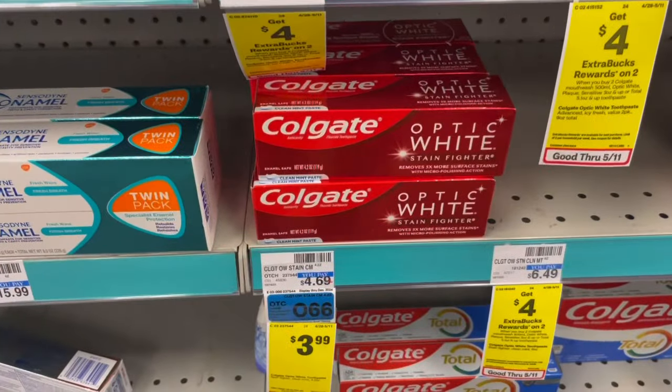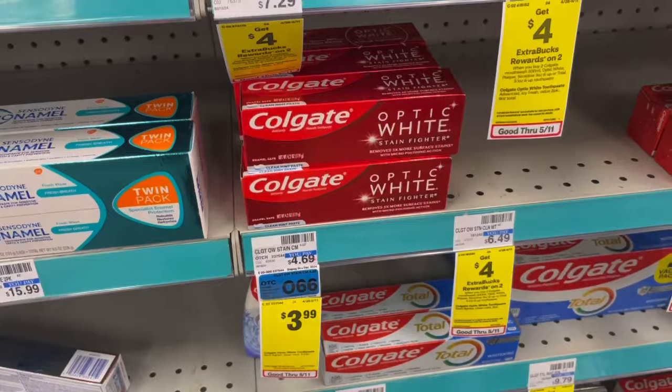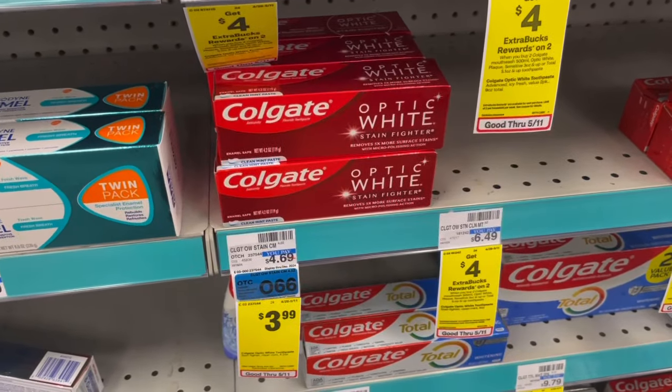Here is a super easy deal — pick up two Colgates priced at $3.99 each, totaling $7.98. There's a $7 off two digital, leaving it at just 98 cents for the two, or 49 cents each.